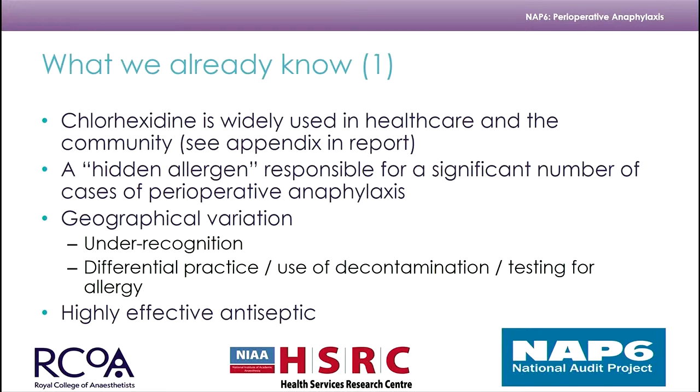Multiple products on pharmacy supermarket shelves. It's considered a hidden allergen because not many people actually know it's there with some of the items. We're growing more aware with things like CVCs and urethral gels. There is a geographical variation which may be related to under-recognition, different practices in testing, and different use of decontamination.